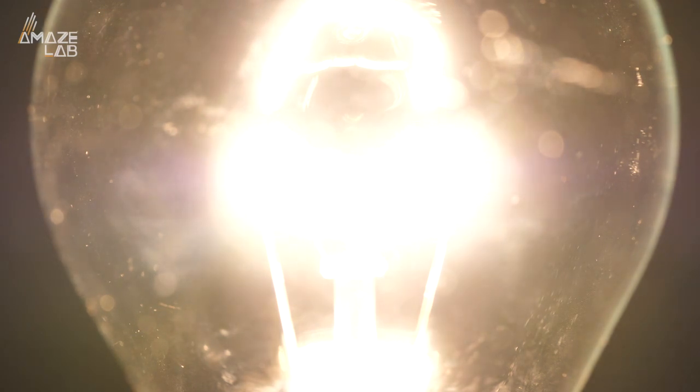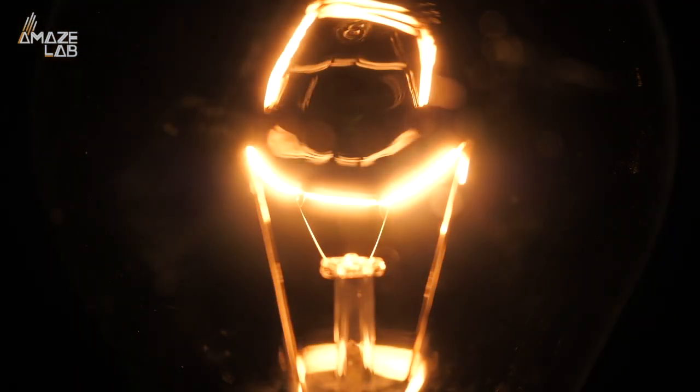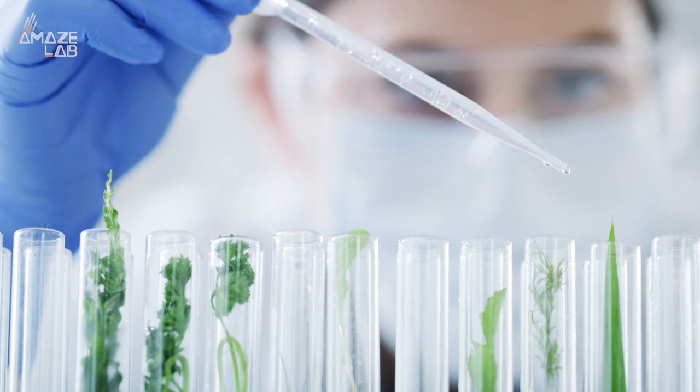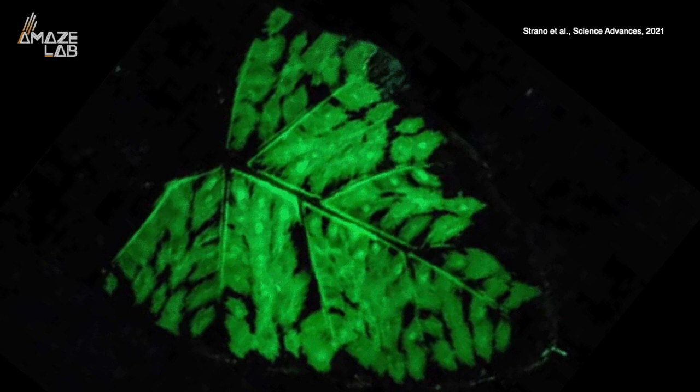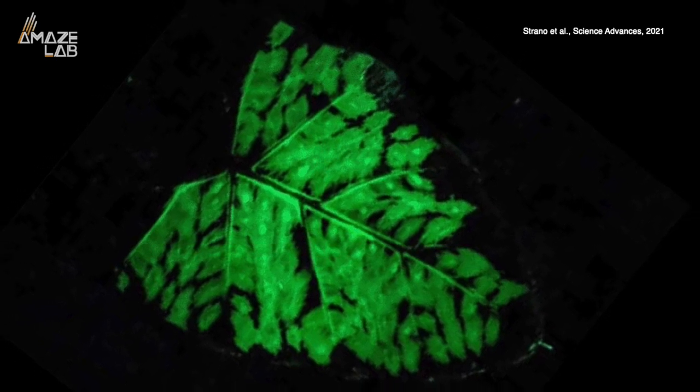Glowing lightbulbs don't just grow on trees, but someday soon, they just might. Science Alert reports MIT researchers are working on developing exactly that — plants that can glow in the dark and provide light all night. So how does it work?